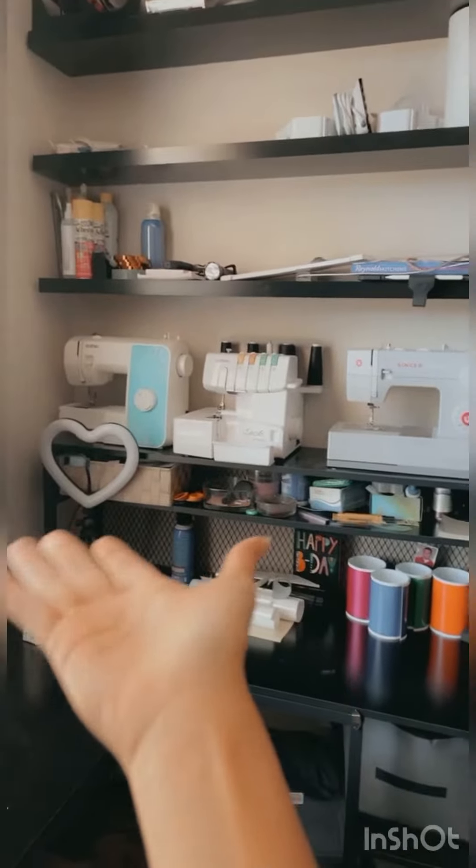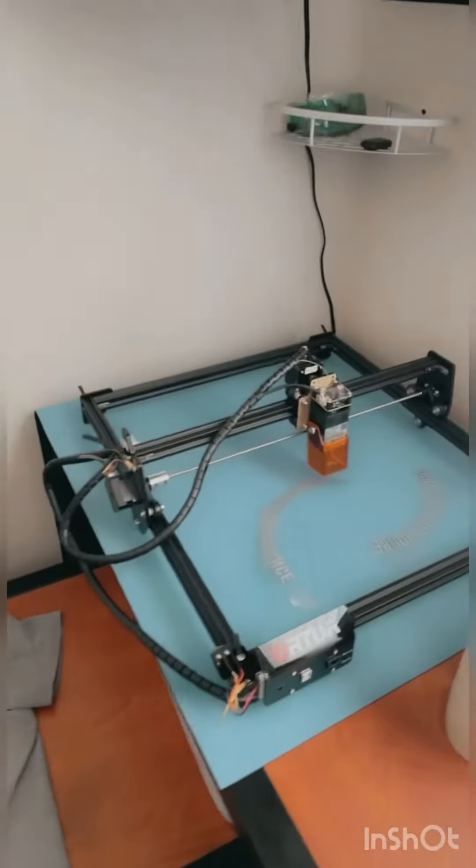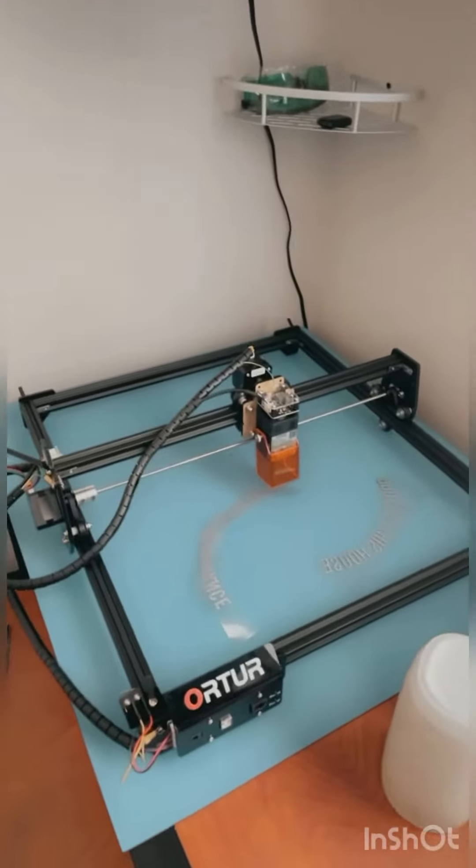Over here I have my wall of supplies, all my sewing machines and everything I need to work with. And over here I have my TV — this is brand new — and we're going to be working with a laser cutter.